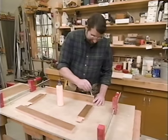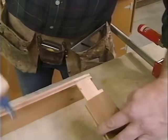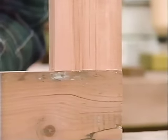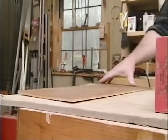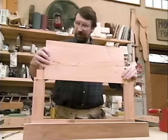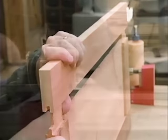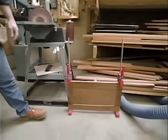Now let's assemble the door. A little bit of glue in the mortise, along the edge of the stile where the rail is going to meet it, and some glue on the tenon. I can slip in the panel — no glue here, I just want it to float. We'll let that set up and get back to work on that top.